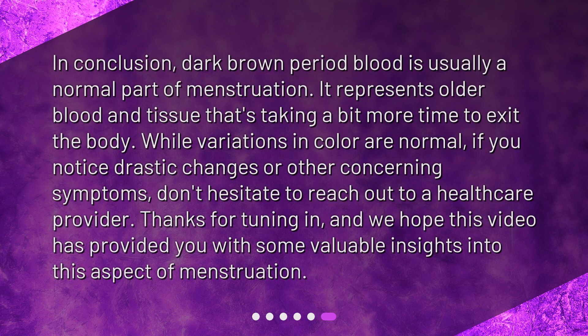In conclusion, dark brown period blood is usually a normal part of menstruation. It represents older blood and tissue that's taking a bit more time to exit the body. While variations in color are normal, if you notice drastic changes or other concerning symptoms, don't hesitate to reach out to a healthcare provider. Thanks for tuning in, and we hope this video has provided you with some valuable insights into this aspect of menstruation.